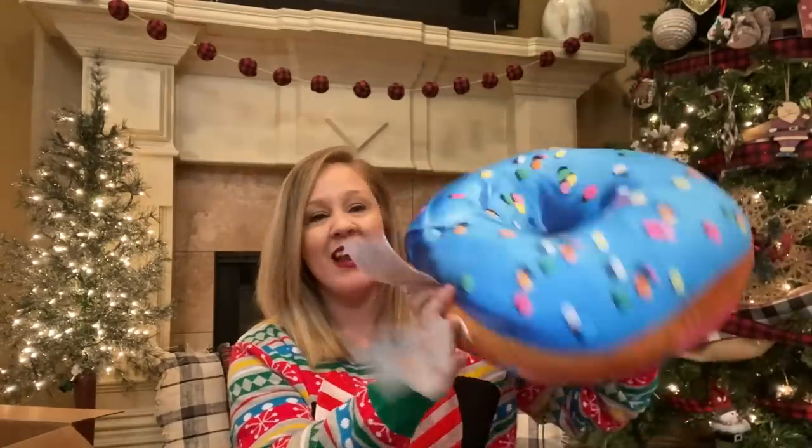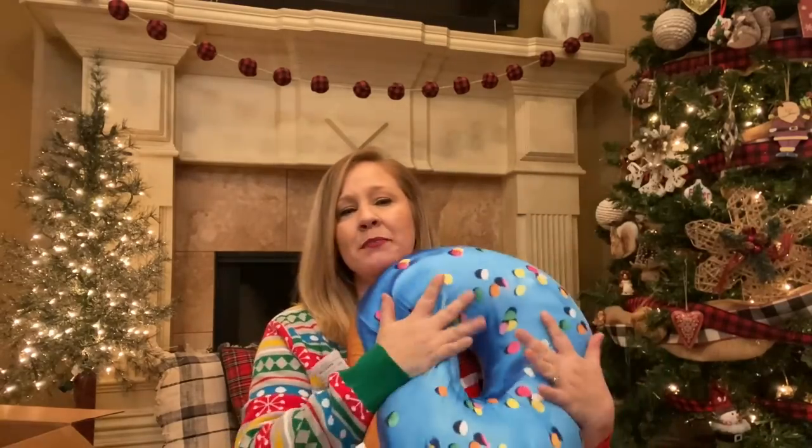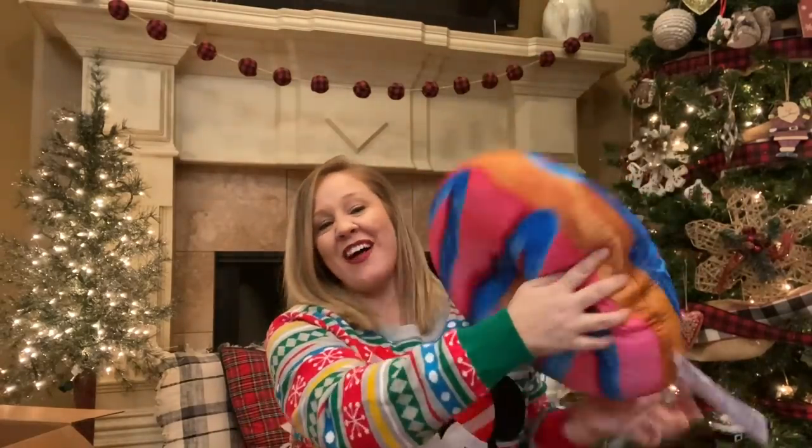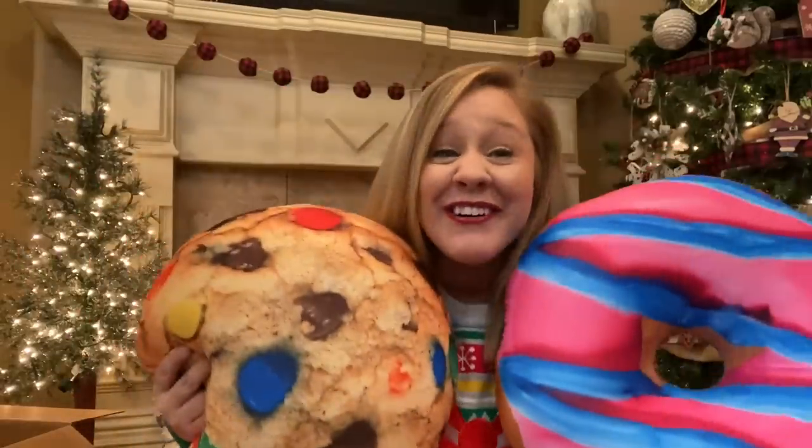Two more squishies, both from Target. Right now she has a JoJo Siwa comforter on her bed with cupcakes, donuts, and ice cream cones on it, and I saw these and thought they would look cute on her bed. The first one is a donut — pink and blue on one side, blue with sprinkles on the other, really squishy and feels almost like a bean bag. And to go with it, I also got a chocolate chip M&M cookie. How cute are these? I'm really excited for her to get them.